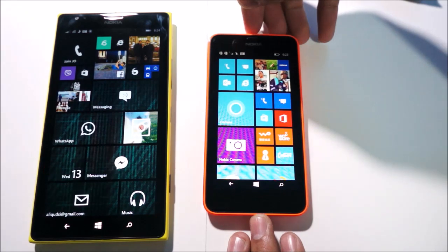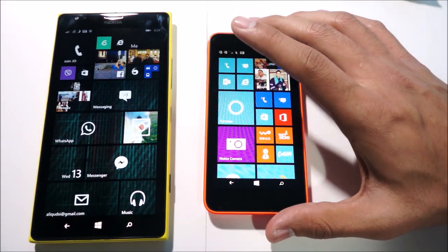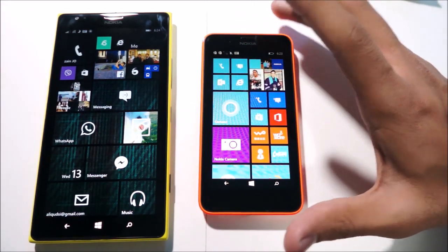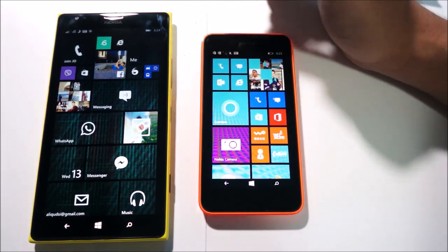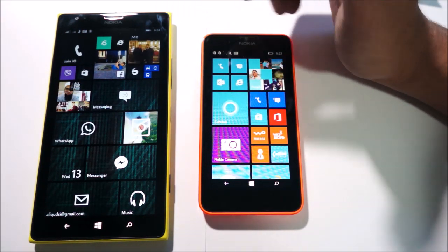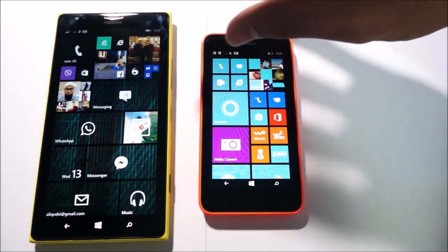Just so you guys know, the Lumia 630 is running Windows Phone 8.1, while the Lumia 1520 is running Windows Phone 8.1 Update 1 on the developer's preview. So some differences there might be chalked up to that.